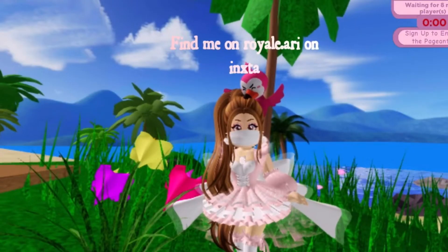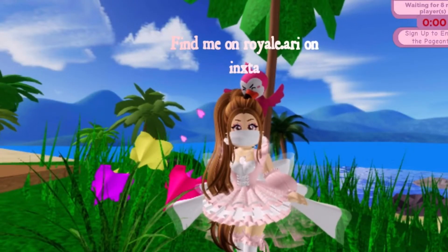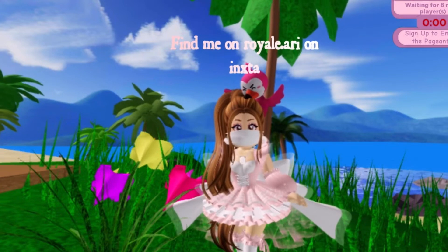Hi, my name is Ari and I'm in Monday for Seven Royale Designers. Today I will be showing you five summer outfits that you can do.